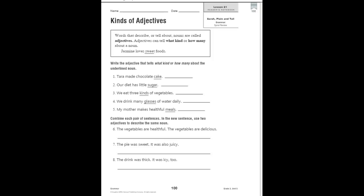Number one: 'Tara made chocolate cake.' Which is the adjective that tells what kind of cake? The word 'chocolate' is what you would write on the line. I'm just going to highlight it because you've seen how I write on the computer with my mouse — not very good. So 'chocolate' describes the cake; you would write it on the line.